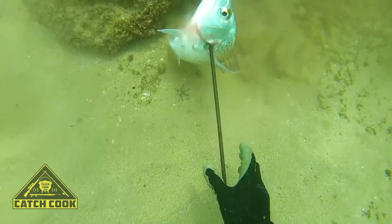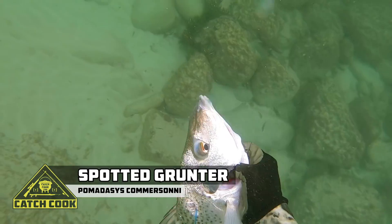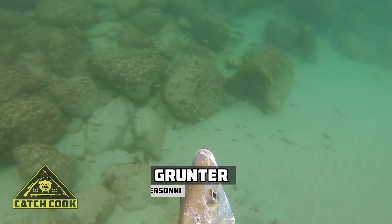Today we're heading down to my local spot at Glengariff, East London, and this is where I'll be shooting my spotted grunter and silver steenbras as seen in the thumbnail.